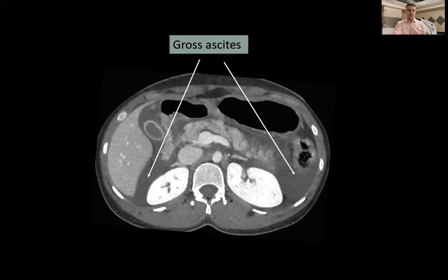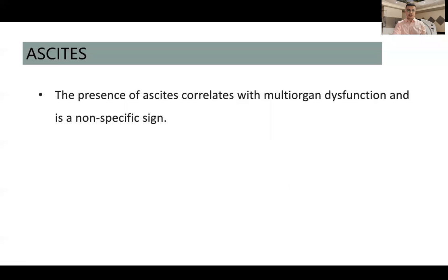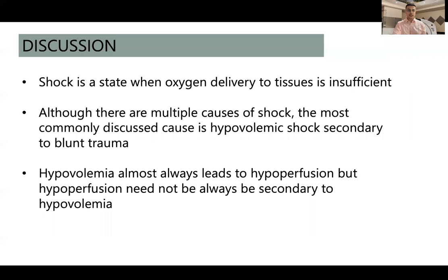Moderate to gross ascites was seen in all cases, visible in the hepatorenal space, splenorenal space, and paracolic gutters. The presence of ascites correlates with multi-organ dysfunction and is a non-specific sign, but is usually found in these cases.